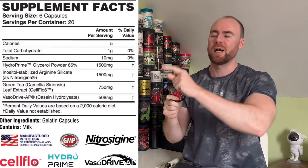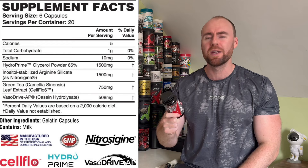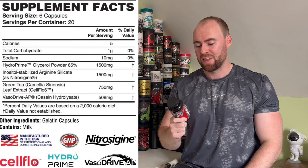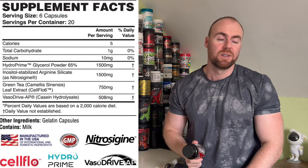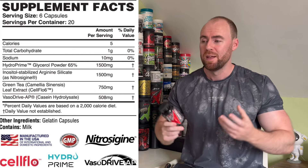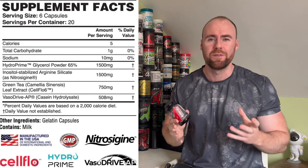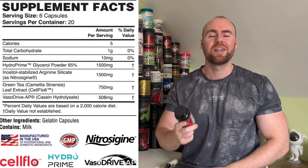We're now moving into the label of version 2 of Bloody Hell by Apollon Nutrition — the pump pill formula. I'll also make some small comparisons to the previous version to show the improvements. The previous one was just four pills; here we need six pills. At the top we've got a new ingredient not in the previous version: Hydra Prime at 1.5 grams, which for a pill is a respectable dosage. Glycerol is ultimately what we're going for here — it acts like a sponge, pulling moisture, blood, and nutrients directly into the muscle cell, leaving you with that swollen Michelin Man feel.